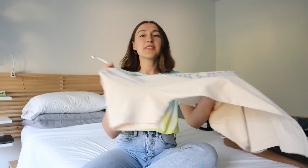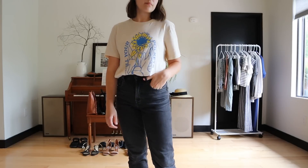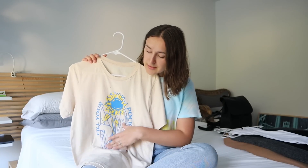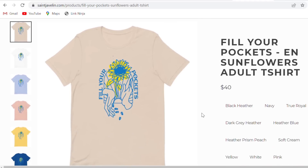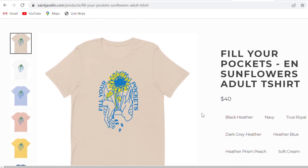The first thing I bought since then was this t-shirt, which you guys have seen a lot on my channel. It's a t-shirt I bought to support Ukraine — it says 'fill your pockets' and has a sunflower and sunflower seeds, which was a meme going around back then. I really do love this t-shirt still. It's a really soft washed cotton in a cream color, and I bought it for $30, with some of that going as a donation towards Ukraine.